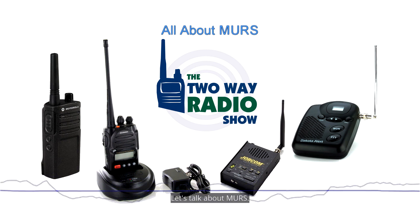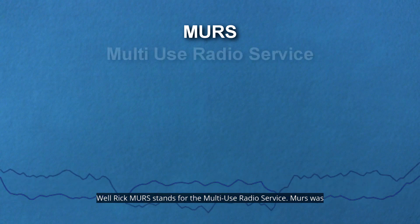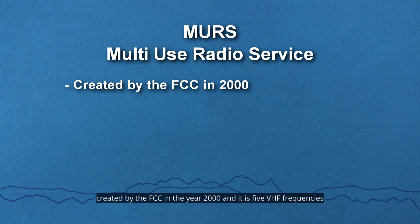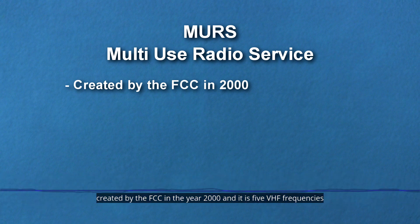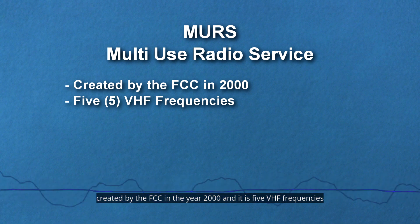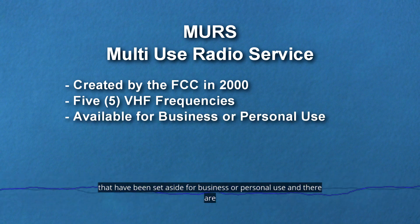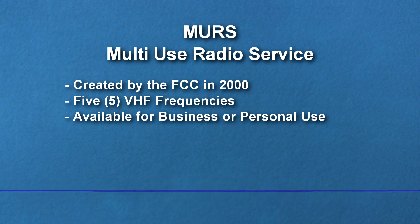Let's talk about MERS. First of all, what is MERS? Well, MERS stands for the Multi-Use Radio Service. MERS was created by the FCC in the year 2000, and it is five VHF frequencies that have been set aside for business or personal use.